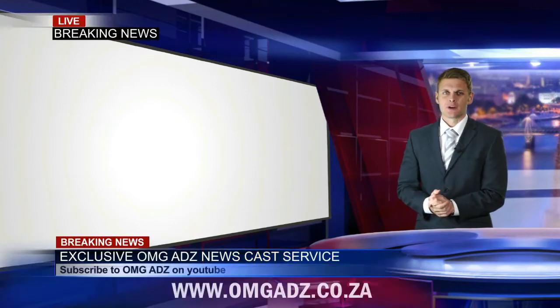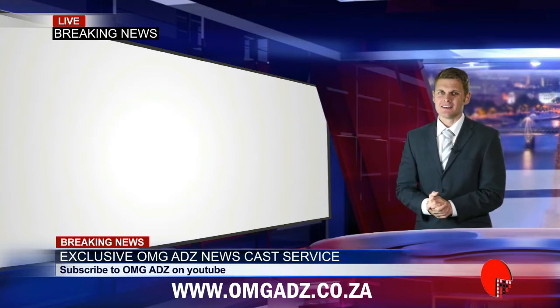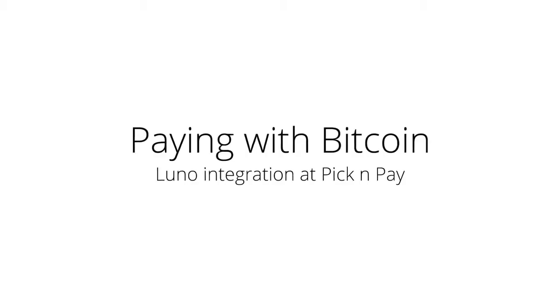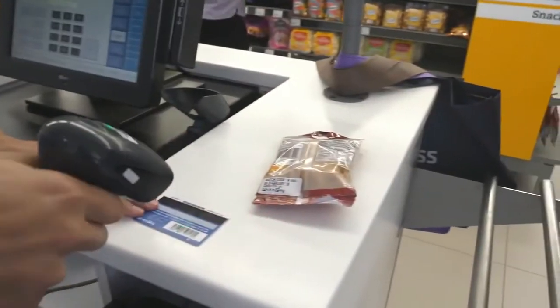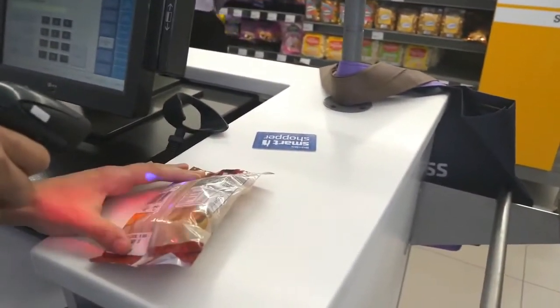Good morning South Africa. If you have just joined us, thank you for tuning in. Coming up next is today in South Africa's news. Today we need a different type of transaction at the point of sale — we're going to buy dried fruit using Bitcoin. The cashier scans the article, and I tell the cashier I'm going to pay using Bitcoin.